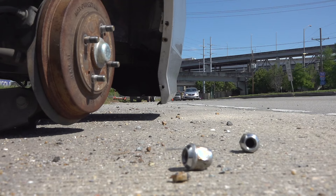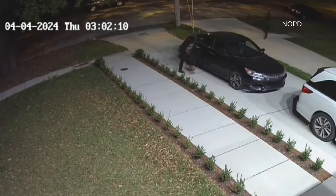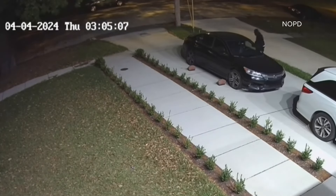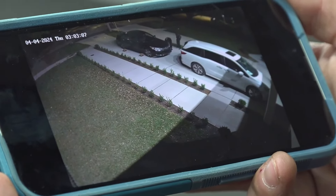Because a lot of tire thieves are pros. The NOPD posted this surveillance video from a street in West End this week. Pay attention to the clock — these two suspects were able to take all four tires from the car in about five minutes. They were never caught. They put the little bricks under. They were very organized.